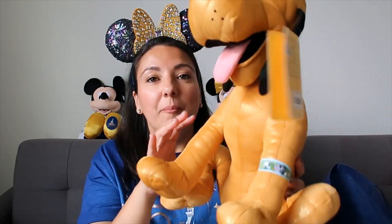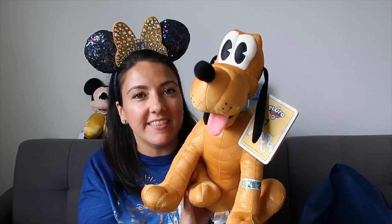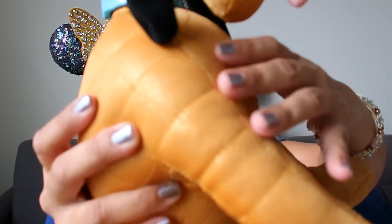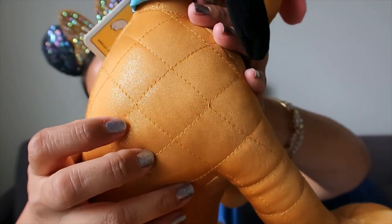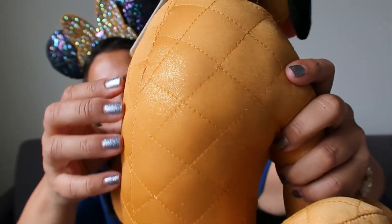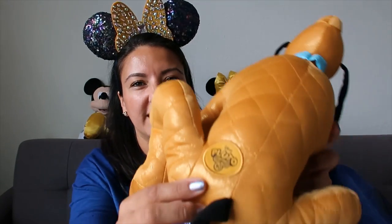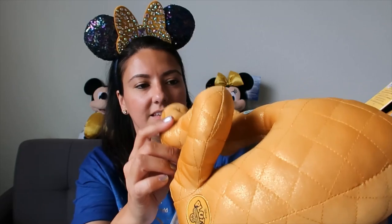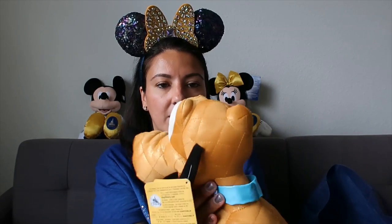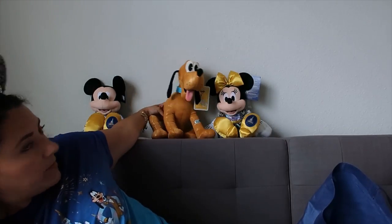This guy is so beautiful. He was released for Pluto's 90th. I want to show you up close what he looks like - it has this gorgeous patch. I've probably shown this one every time I've seen it at the store. I love him, so maybe he's gonna sit here with us.